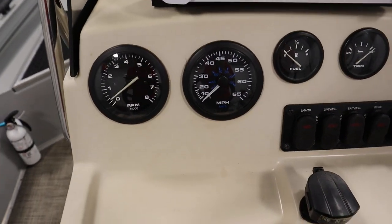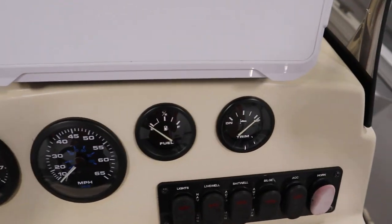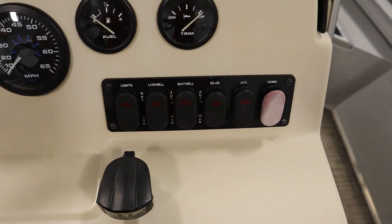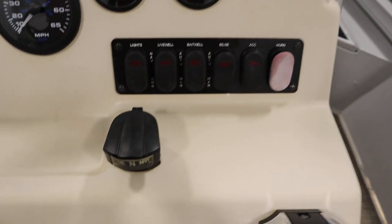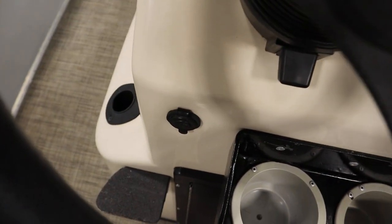This boat has analog gauges including speedometer, tachometer, fuel, and trim. It has lighted helm switches, navigation/anchor lights, courtesy lights, a bilge pump, and an electric horn. It's also got a dash compass and a 12-volt power outlet.